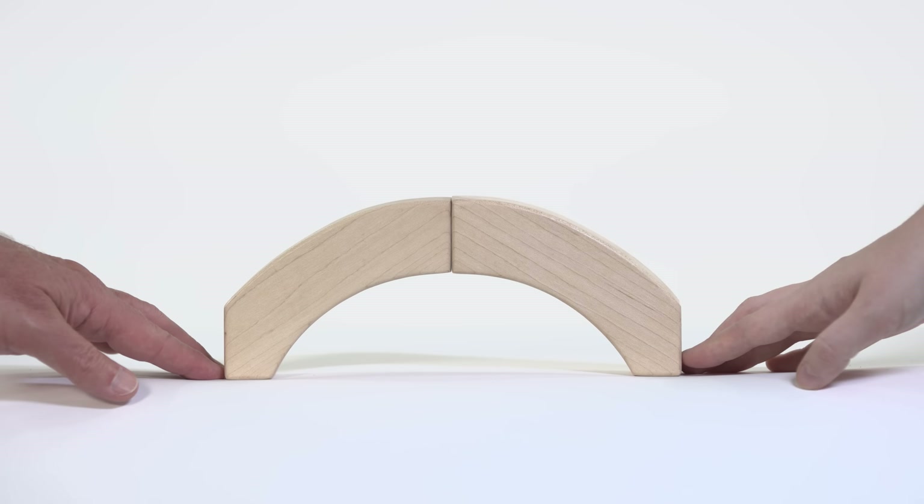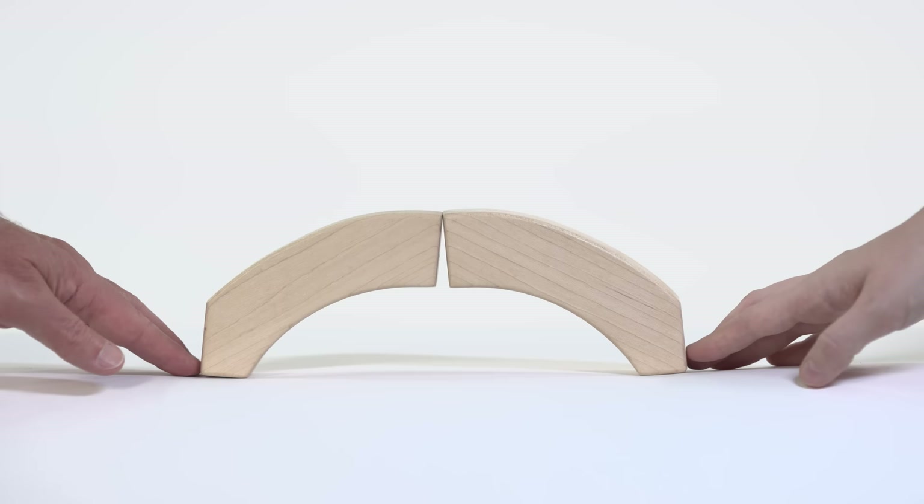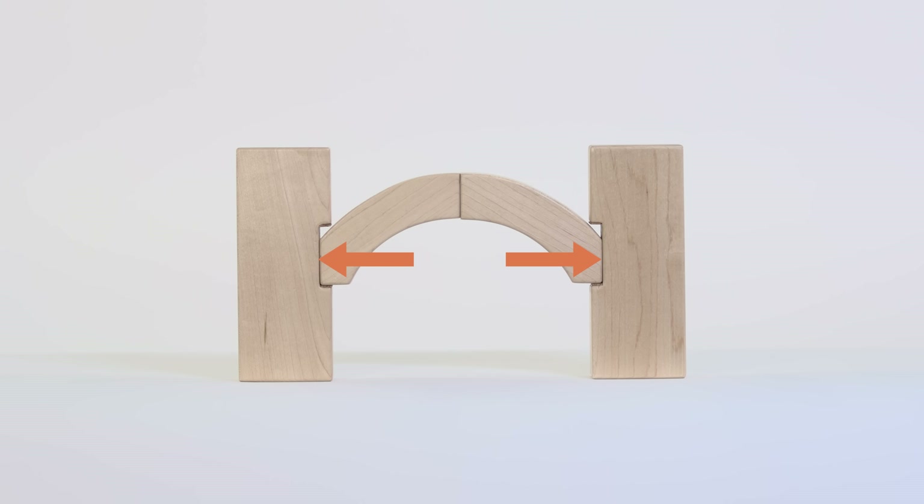Arches, like this model or this simplified model, could span these large distances. However, they generated large horizontal forces at their ends, and they could collapse if those forces were not adequately resisted.